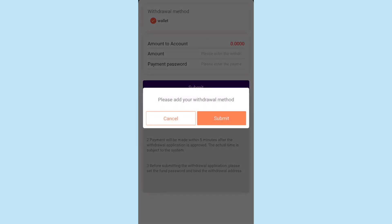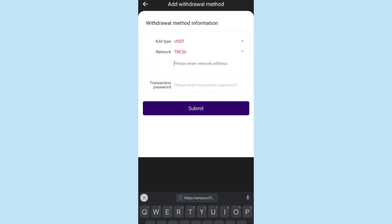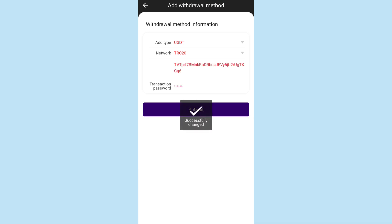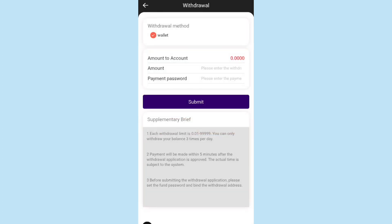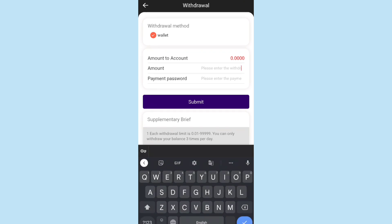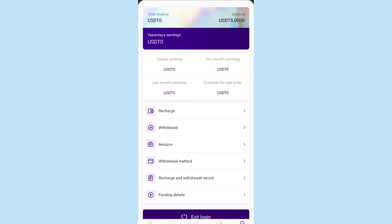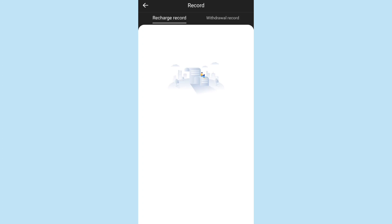To withdraw money, click Submit and add your withdrawal method by pasting your wallet address. Once all details are added, submit them. Then go to the withdrawal section, enter the amount — the minimum withdrawal is 0.01 USDT — enter your payment password, and submit. In this way you can withdraw the amount from the account. You can also check your recharge record, withdrawal record, and funding details.